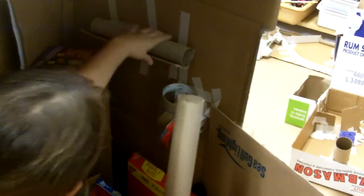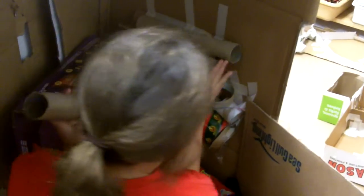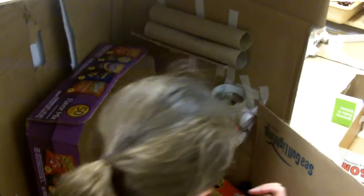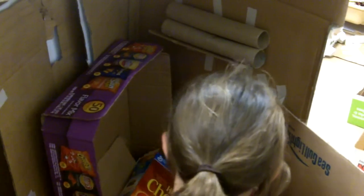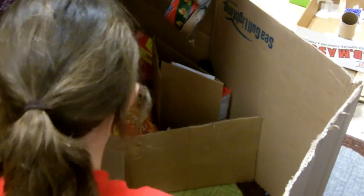And to put them back, you push it up, and then you put it in. And then you put the other one in. And then you put the other one in how it was. And then you put this piece of cardboard, and this piece of cardboard. And that's the door to it.